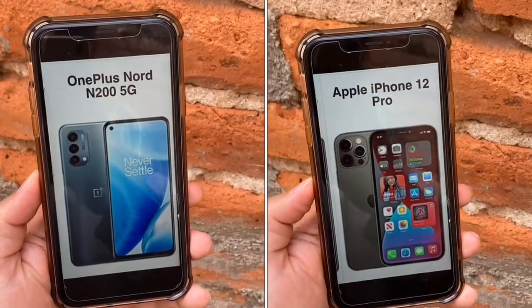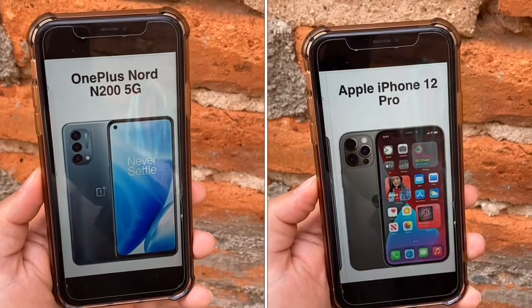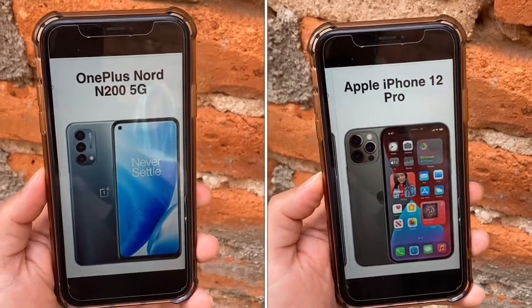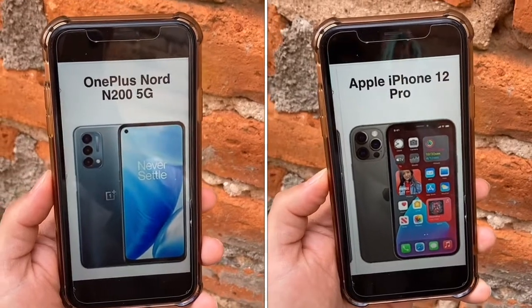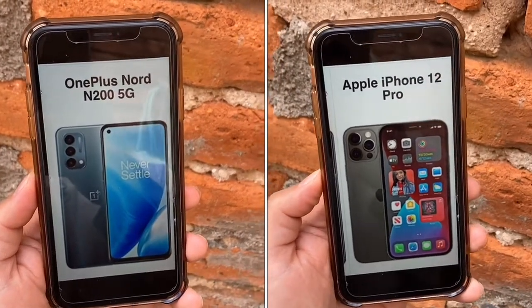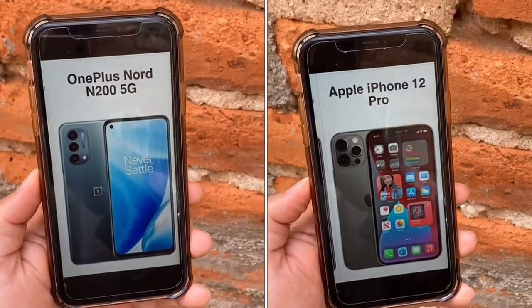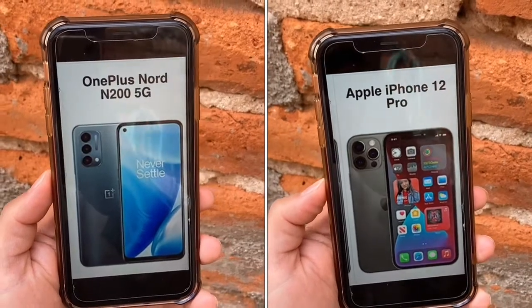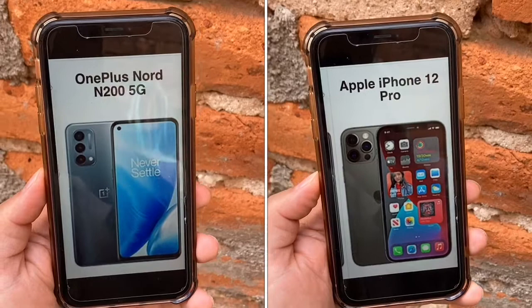The N200 comes in with a weight of 6.67 ounces, while the 12 Pro also comes in at 6.67 ounces — same weight. Build quality is different though. The N200 has a glass front with a plastic frame, while the iPhone 12 Pro has a glass front, glass back, and stainless steel frame. Obviously a better build quality from the flagship, but the N200 is okay. I don't expect anything premium at this price point of free or $240.